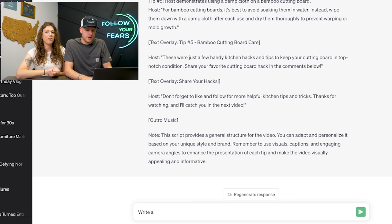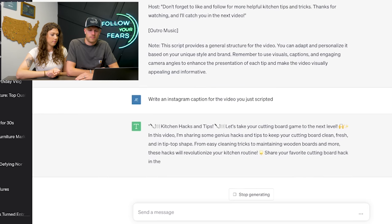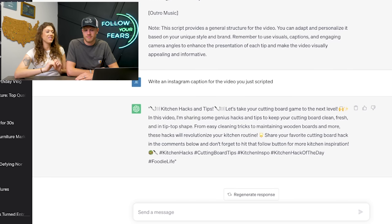Let's have it write an Instagram caption for us — including emojis. It even tells you what emojis to put in there.